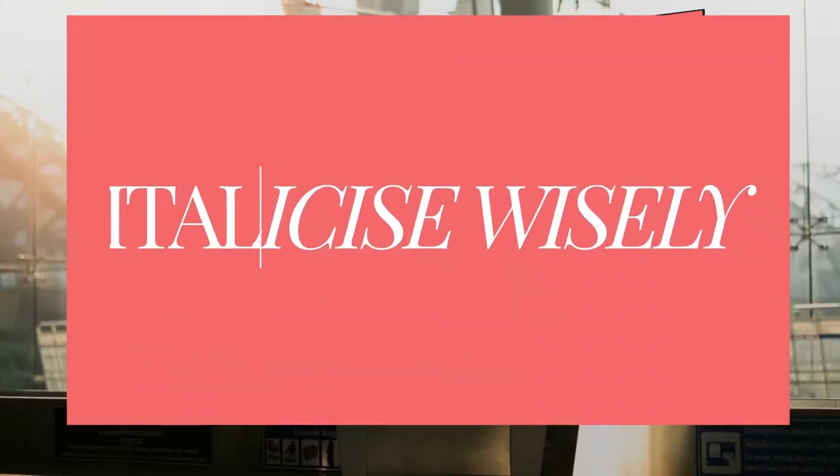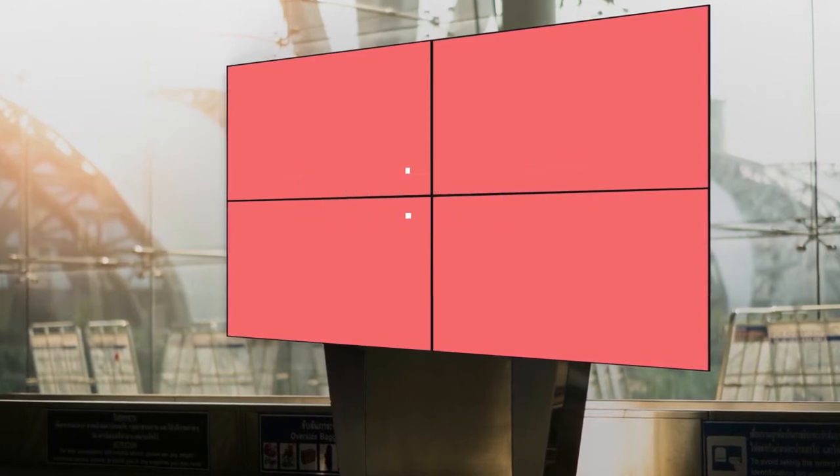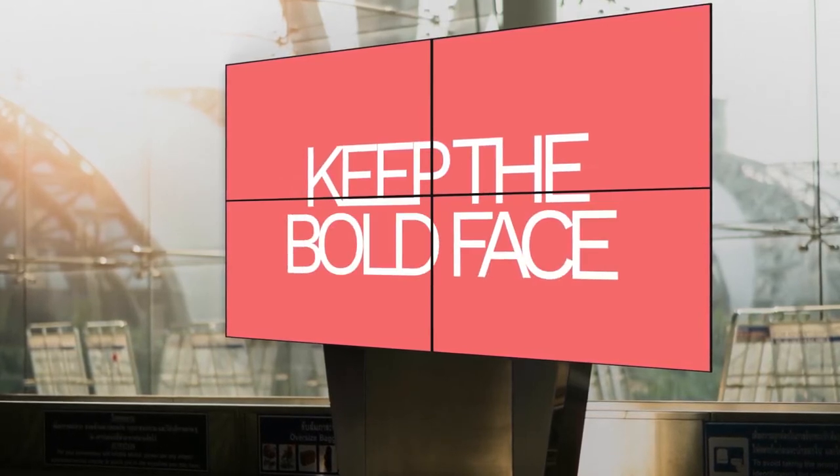Italics are hard to read at a glance. Italicize wisely. Use sense. And keep the bold face.